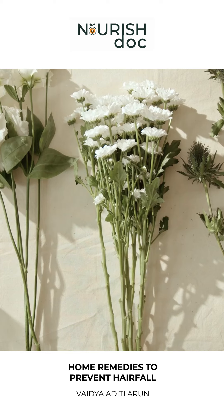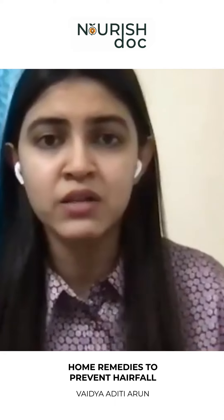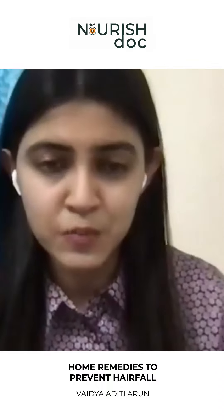Amla, shikakai, and bhringraj are very important herbs. You can mix them in equal quantities and make a paste with either rose water or curd, and apply that over your scalp as a hair mask.